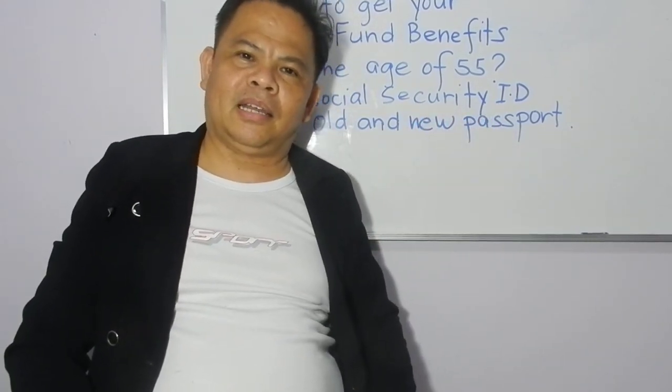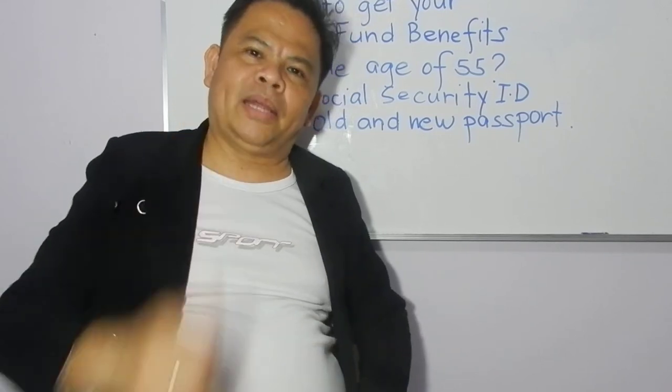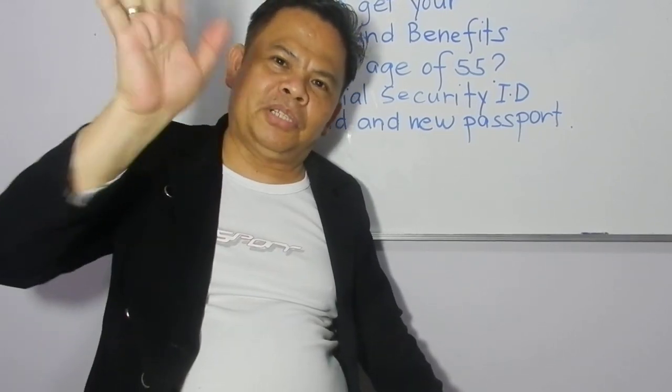Thank you so much for watching. My name is Corun. Hope this information is helpful — thank you for watching, see you in the next video, goodbye.